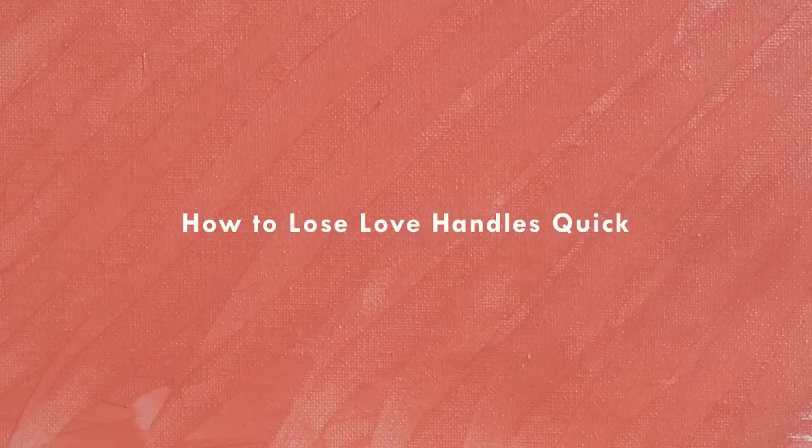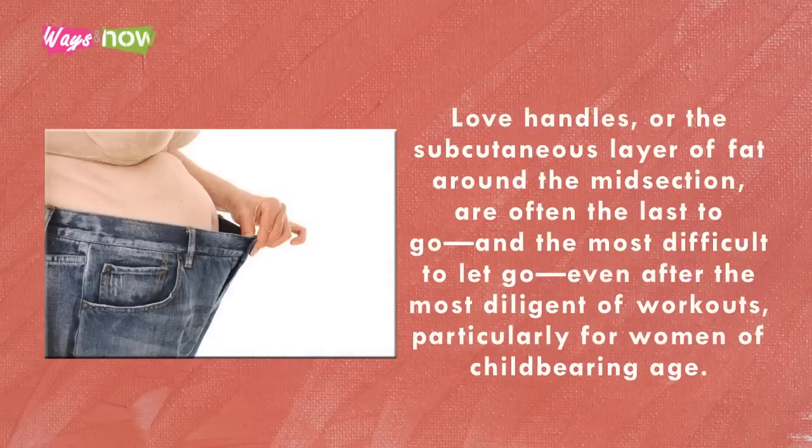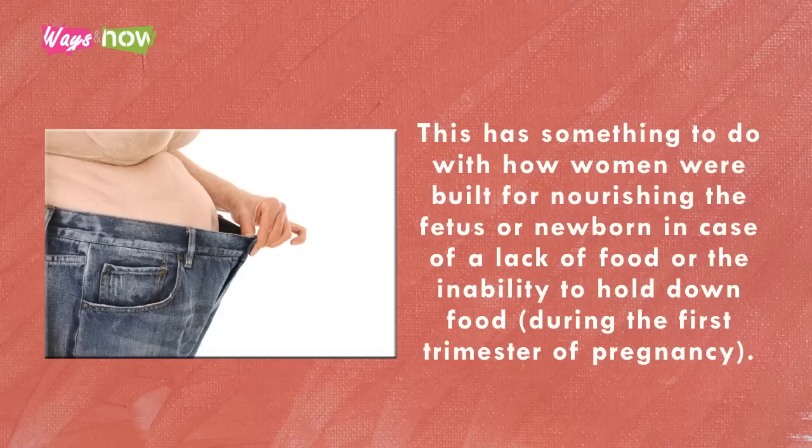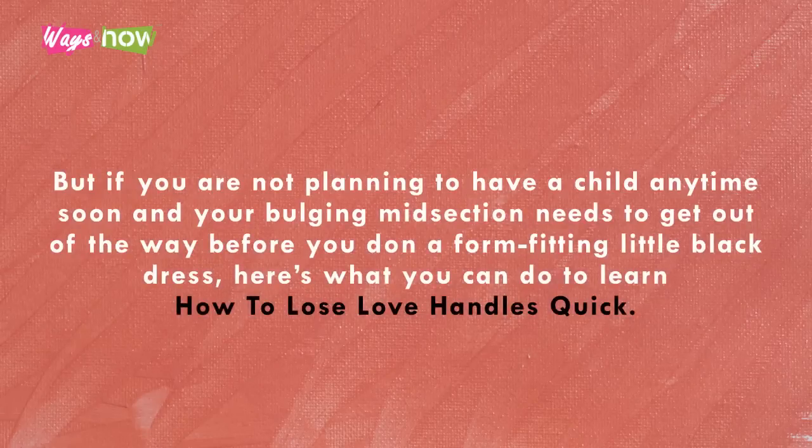How to lose love handles quick. Love handles, or the subcutaneous layer of fat around the midsection, are often the last to go and the most difficult to lose, even after the most diligent of workouts — particularly for women of childbearing age. This has something to do with how women were built for nourishing the fetus or newborn in case of a lack of food or inability to hold down food during the first trimester of pregnancy.